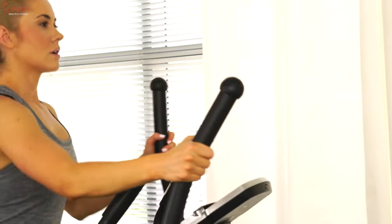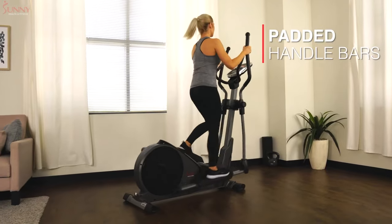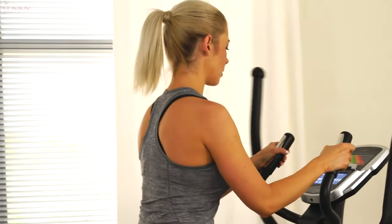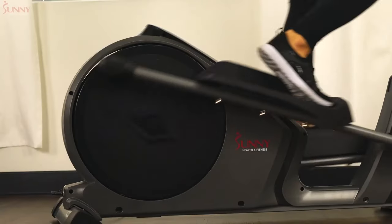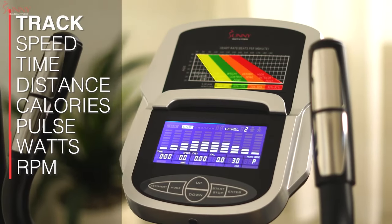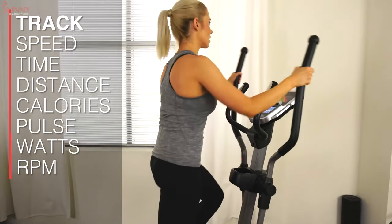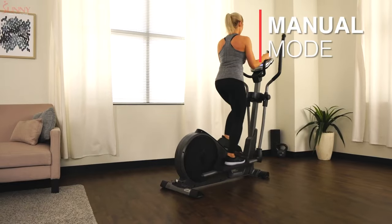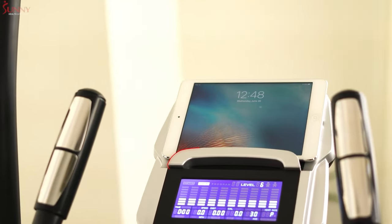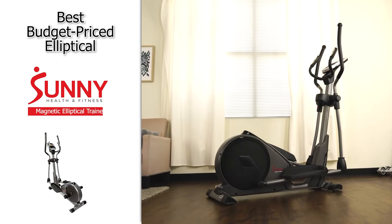Next up, we have the best budget-priced elliptical, and that's going to be the Sunny Health and Fitness Magnetic Elliptical Trainer. For those of you on a tighter budget who don't want to spend a ton of money on an elliptical, this could be a great option. Despite its low price, it is still a great exercise machine. It's better for people with short strides, as the stride length is 15.5 inches, and it has a motorized magnetic resistance system with 16 levels. There is an onboard LCD display to track your speed, time, distance, calories, and other metrics. There are also 24 different workout modes. While it doesn't have a coaching system or streaming workout programs, you can mount your tablet or phone above the display and load up your own workouts. Definitely check out the Sunny Health and Fitness Magnetic Elliptical Trainer.